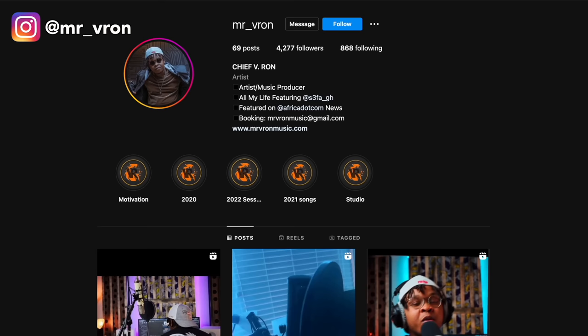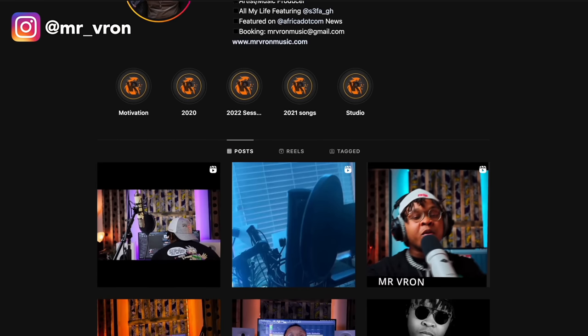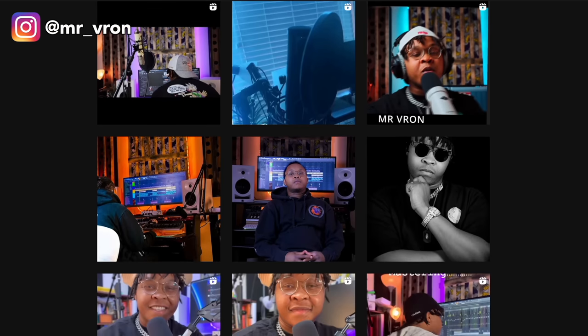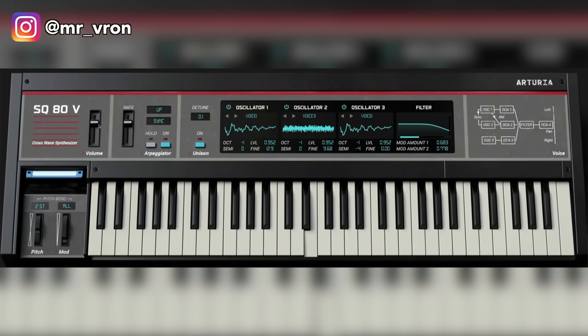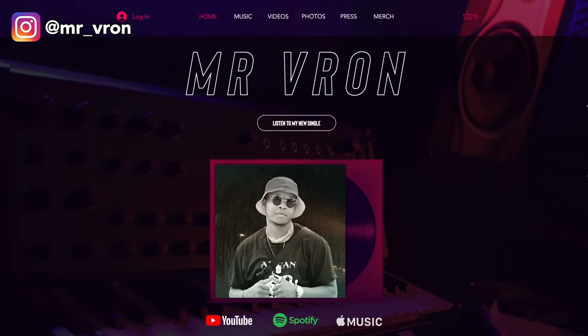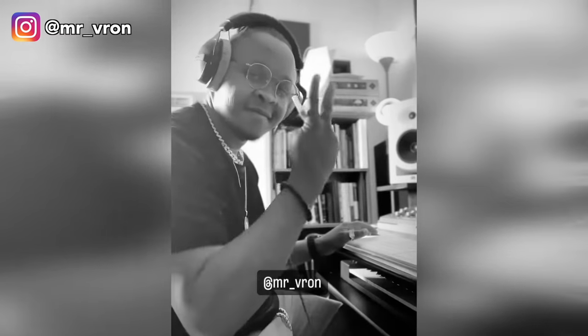Happy December, everyone! We've got great music from this week's featured artist — meet Mr. Vron. He's based in Dallas, Texas, originally from Nigeria. His favorite instrument is Piano V3. The music was created with Arturia's SQ80 and drums from his own custom pack — check out his sample pack on his site and follow him on Instagram. To have your music featured on SungCue News, follow and tag SungCue on Instagram and hashtag SungCue News.